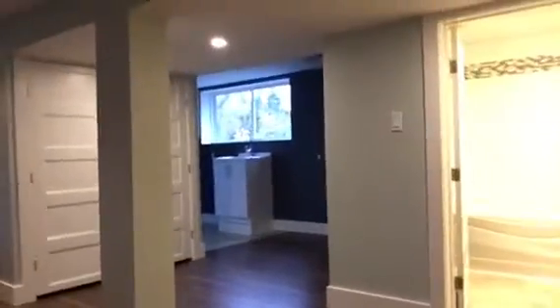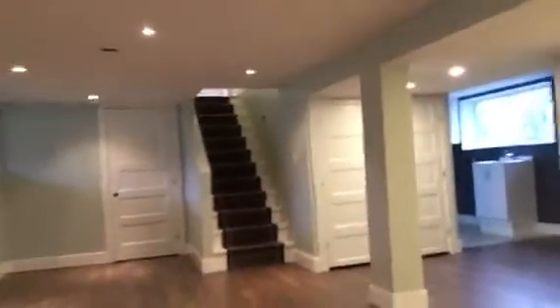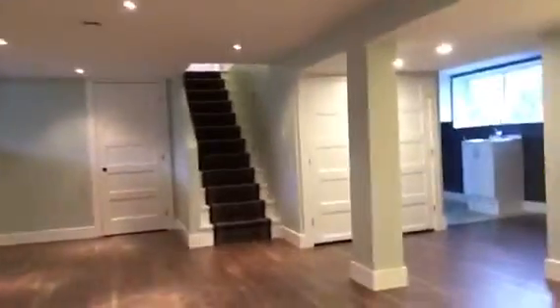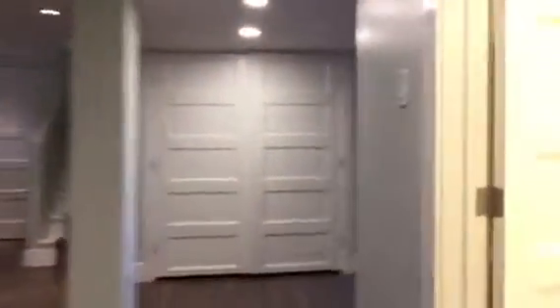Back towards the stairs you'll see the second four-piece bathroom, very similar to the one upstairs with the accent tile and subway tile. There's lots of storage. The fourth bedroom is down here as well — it's nice, with a darker gray accent and lighter gray on the walls. There's a new electric baseboard heater down here, with nice trim and doors.